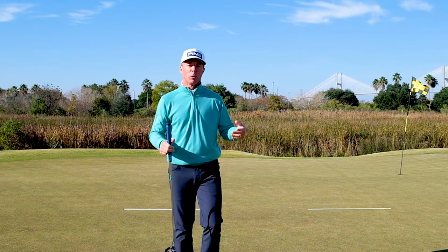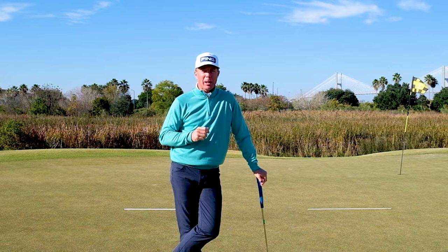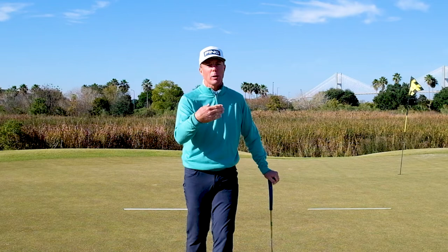So here we are on the ninth green at Savannah Harbor. You would normally do this on the practice putting green, but I wanted to share some insight pertaining to what I believe to be the most important skill when it comes to putting, certainly for the everyday golfer.